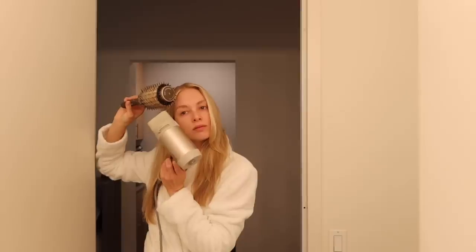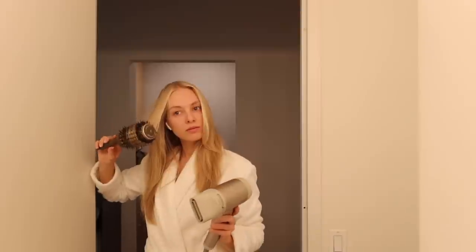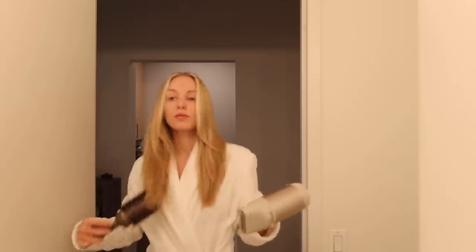Good morning, guys. Welcome back to another vlog. It is Thursday, it's a beautiful day. It's actually kind of chilly in New York, but I'm getting ready, and I thought it would be fun to kind of show you guys what I've been doing to get ready for just everyday life.